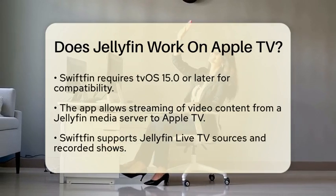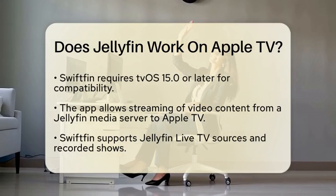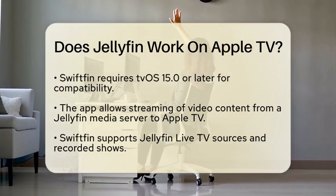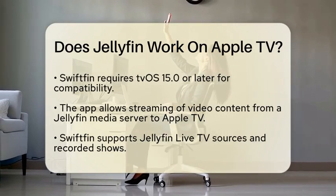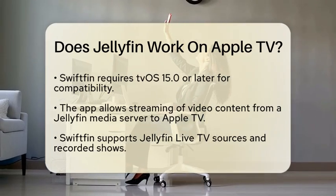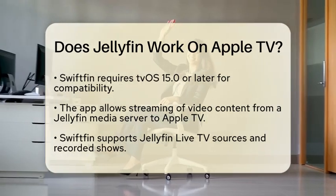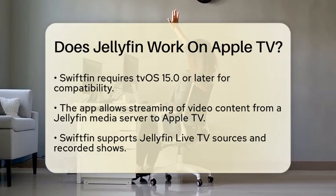This app is compatible with tvOS 15.0 or later, which means you can stream video content from your Jellyfin media server directly to your Apple TV. Swiftfin is built using modern technologies, making it a reliable choice for streaming. While it is still being developed, it already supports streaming of Jellyfin live TV sources and recorded shows.